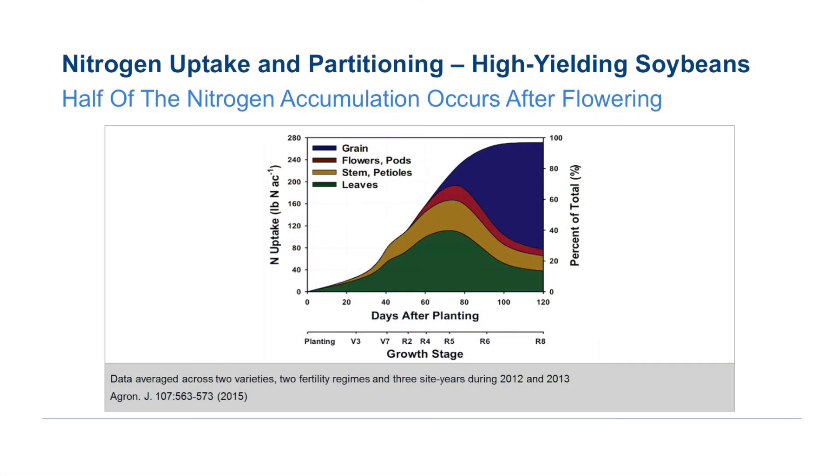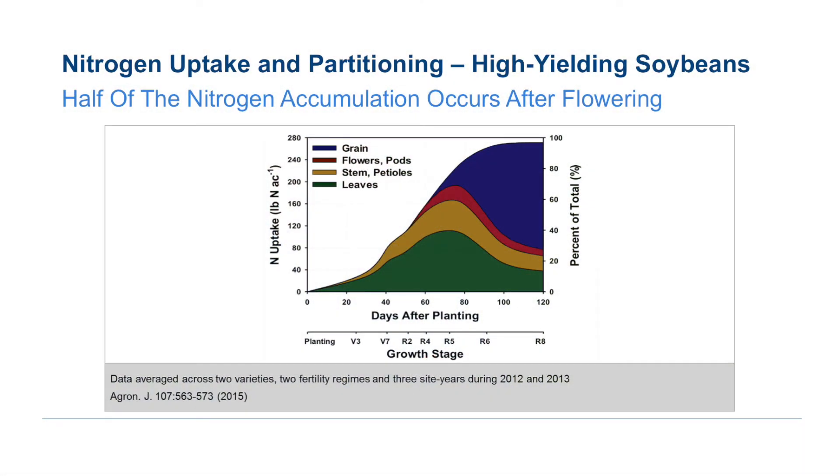Why do we want to consider nitrogen or nitrogen and sulfur on soybeans? It's because early on in their development, prior to the nodulation process, nitrogen has been shown to be beneficial very early on in that early growth and development prior to the formation of nodules.